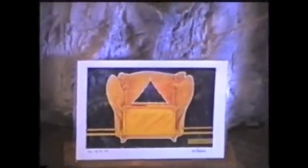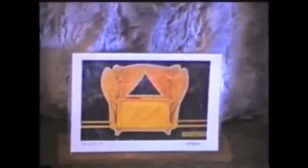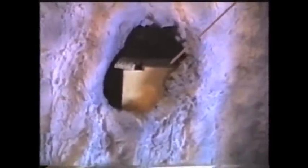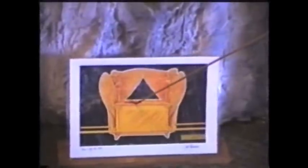Ron says very soon, in the next year or so, he will take a couple of genetic scientists into the cave. They will film them removing the Ten Commandments stones from the Ark of the Covenant. He doesn't believe the actual Ark of the Covenant will come out of that cave — it may remain in there — but he believes the stones will come out and go on tour and be seen around the world. The genetic scientists will be filmed taking a blood sample from the blood that's on the mercy seat of the Ark of the Covenant.